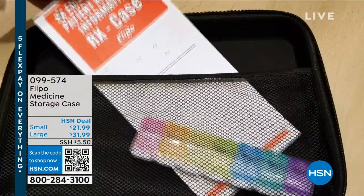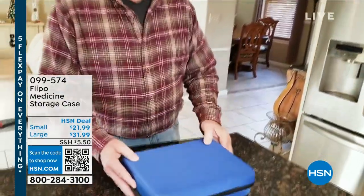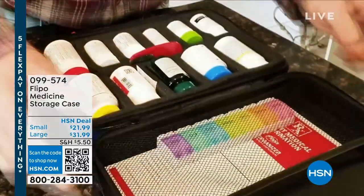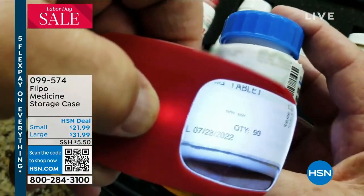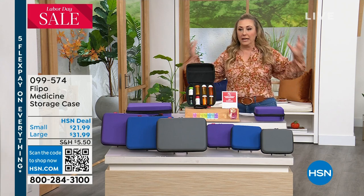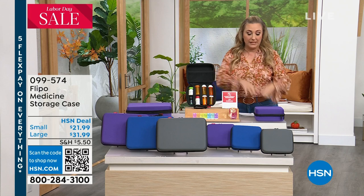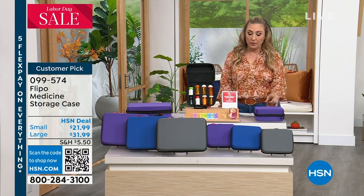I'm going to get one of these because when I travel, I always forget something. I have a medicine that I take every morning and one that I'm supposed to take at night. If I forget to bring them, the whole trip is ruined. So this is like your to-go bag. We recently had a huge hurricane here and everybody had to evacuate. Do you know where all your medicine is in one place that you could just grab it and you're out the door? Well, now you can with Flippo.